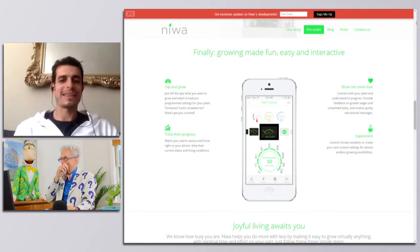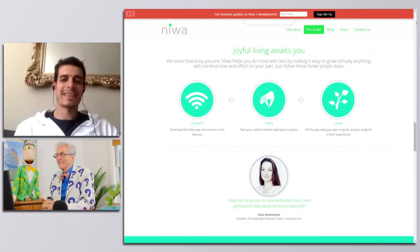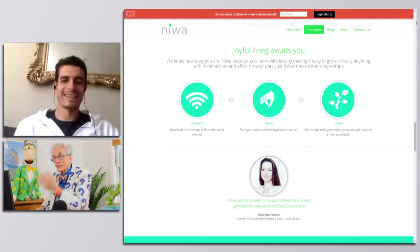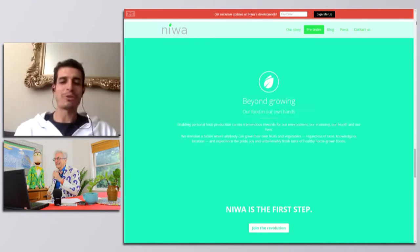You're going to solve the transportation problem. We don't have to truck tomatoes from California or wherever they are — or Spain even. Hopefully we are doing our best to solve that problem, at least to help.